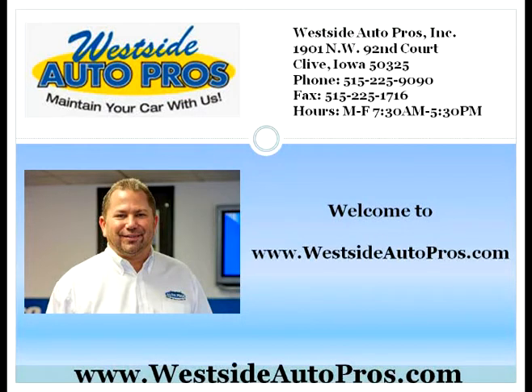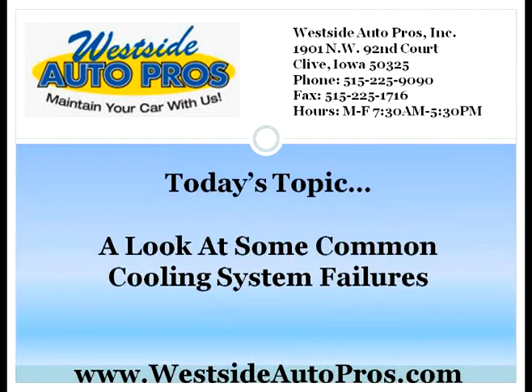Welcome to www.westsideautopros.com. Today's topic: a look at some common cooling system failures.